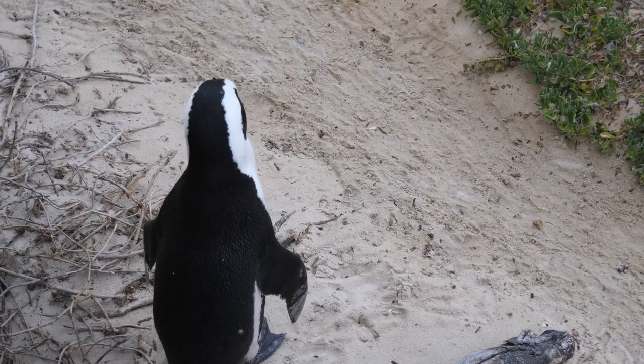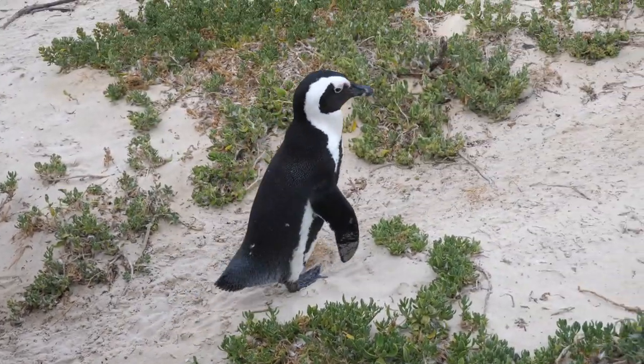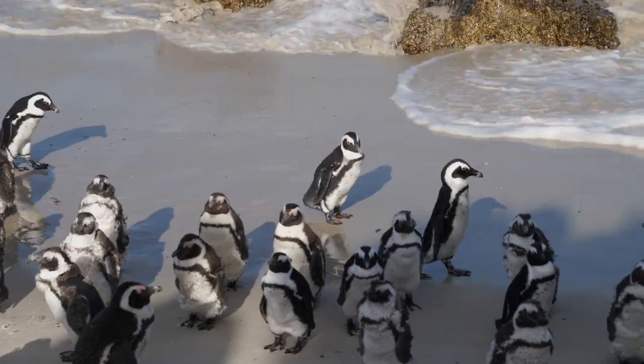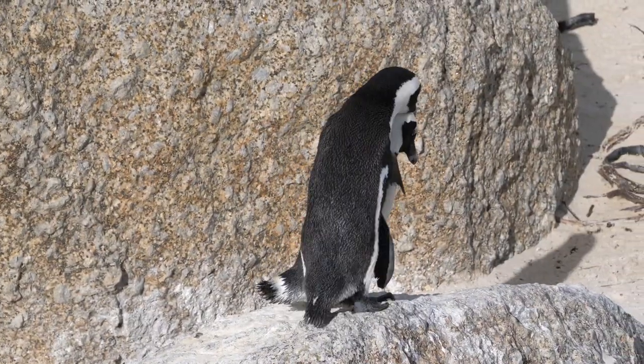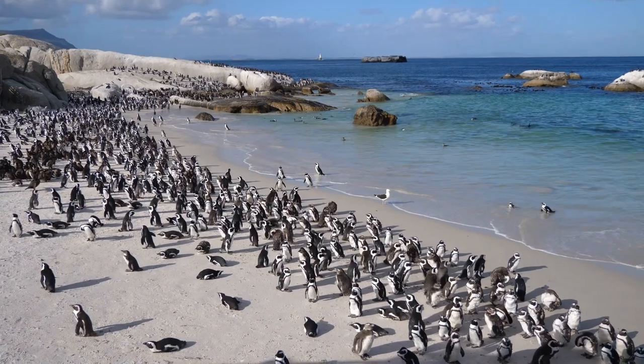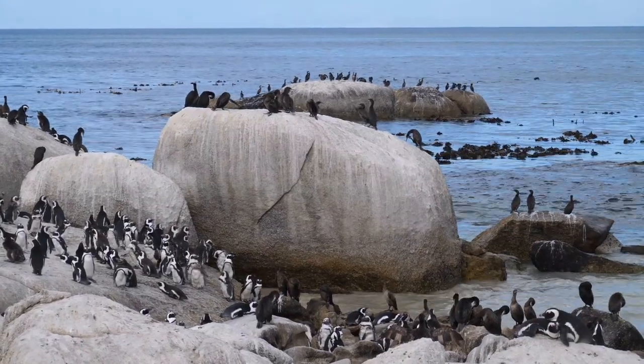Just Nuisance war bei den Marinesoldaten sehr beliebt, aber hier gibt es noch weitere sehr beliebte Einwohner in Simonstown – ca. 20 Minuten entfernt wohnen sie in Boulders Beach. 1982 haben sich hier die Pinguine in Boulders angesiedelt. Mittlerweile sind sie auf eine Population von über 2.200 Vögeln angewachsen. Ehrlich gesagt hätte ich mir etwas mehr Action vorgestellt, aber die Vögel sitzen hier ganz bequem im Sand, schauen in die Sonne und aufs Wasser.